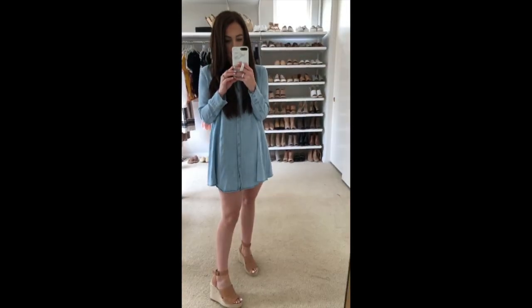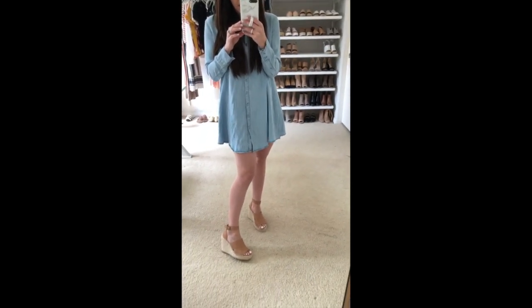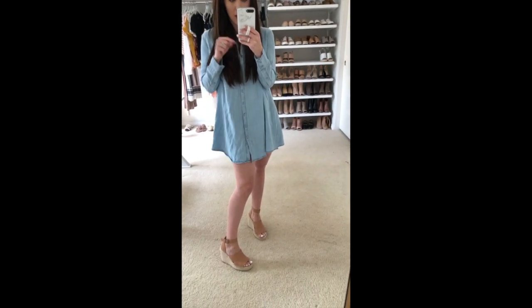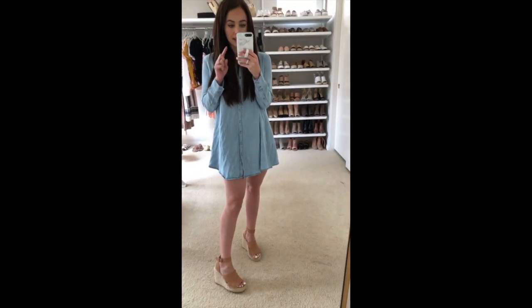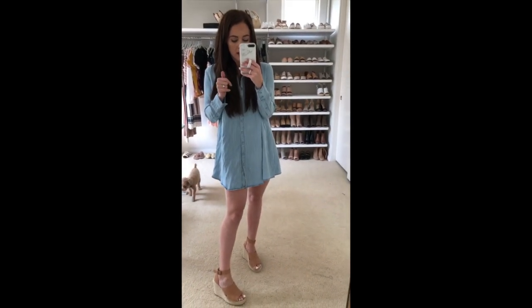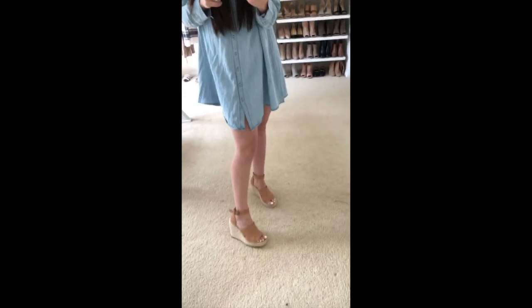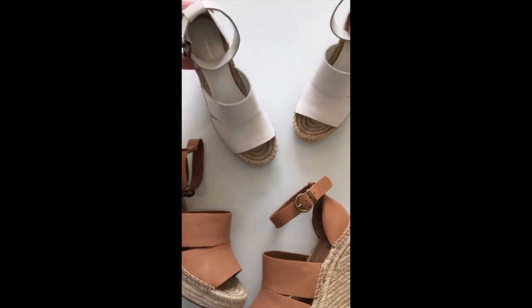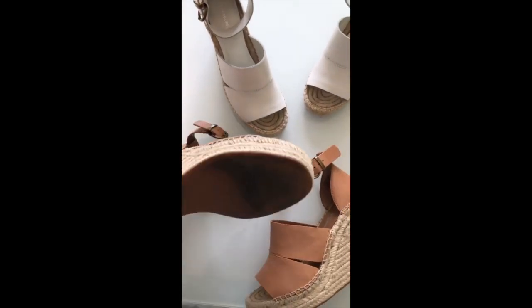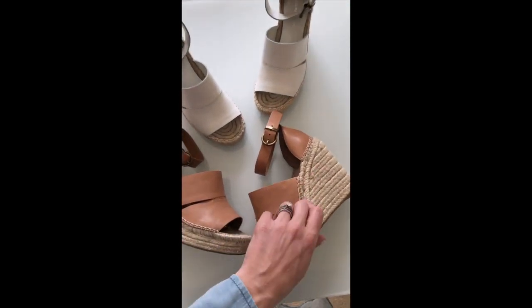First up are these wedges, which I've had since last spring. They're right around $79-100 — worth every penny and very comfortable. I have them in tan and white and they fit true to size. If you're between sizes, I would go up a half size. I can walk in these all day and they still look completely brand new. The espadrille part stays in great condition.